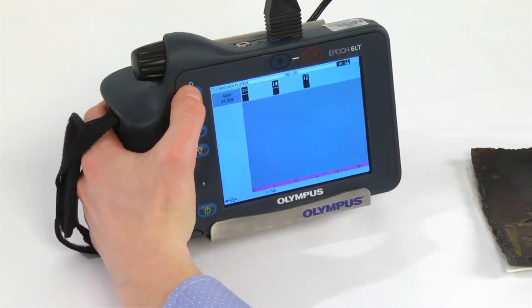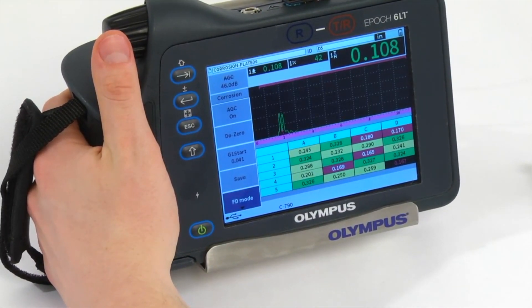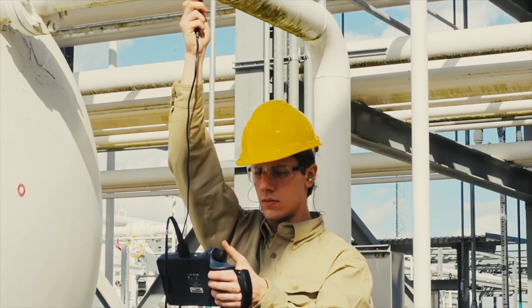We at Olympus have an extensive portfolio of NDT products, starting from conventional flaw detectors to advanced phased array, with remote visual inspection, XRD, XRF products, and eddy current in our portfolio.